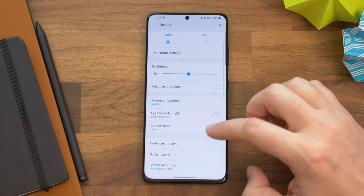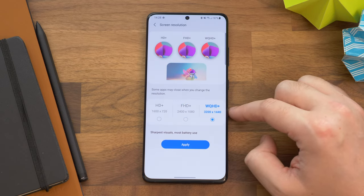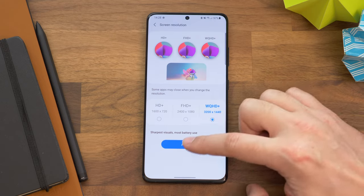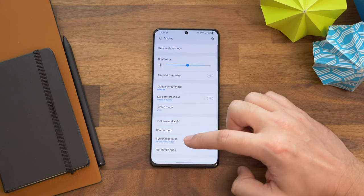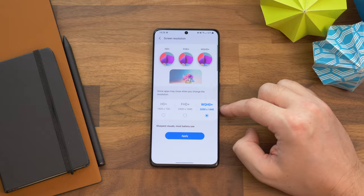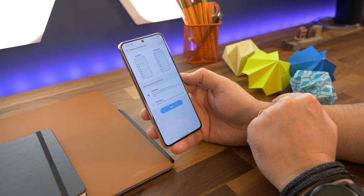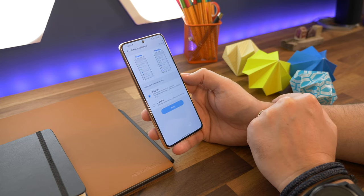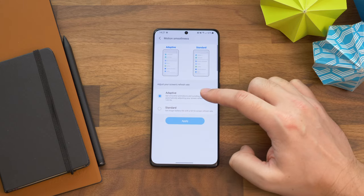Number ten is selecting full resolution and frame rate on the S21 Ultra. The S21 Ultra is the only one in the series with Quad HD resolution, but you need to enable it — it's not on by default. Go to Settings, Display, Screen Resolution, and now choose WQHD+. To make sure it's always as smooth as it can be, go back to the main display settings, choose Motion Smoothness, and make sure Adaptive is switched on. Now any content up to 120 frames per second will play at its native frame rate. This adaptive option also exists on the other S21 models.